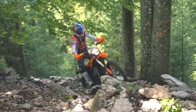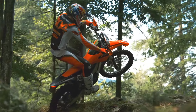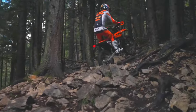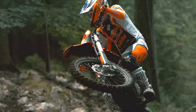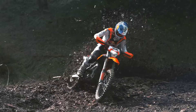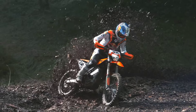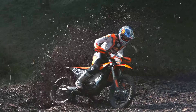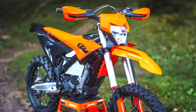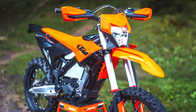The Freeride E is built for versatility, catering to both beginners and seasoned off-road riders. The bike is equipped with a powerful electric motor that provides instant torque, with multiple riding modes that adjust power output to suit different terrains and rider skill levels.